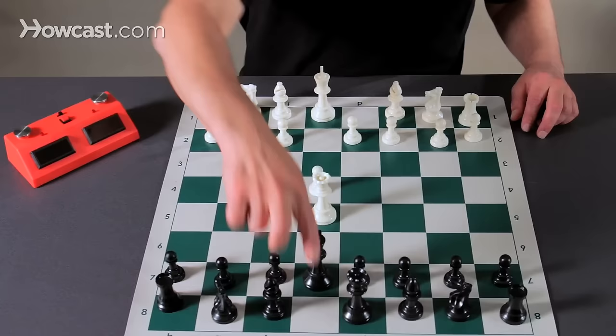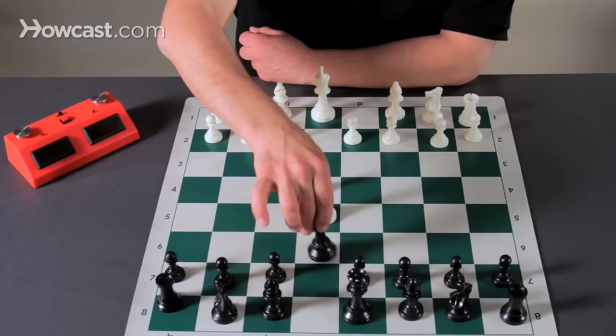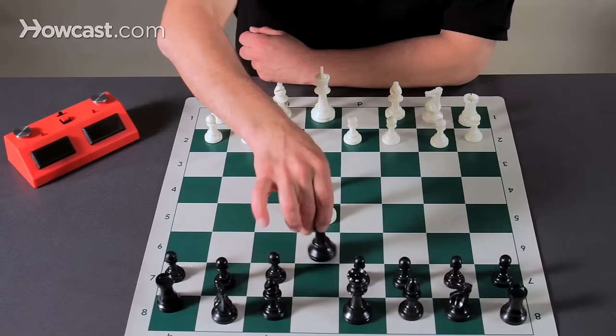White can go queen takes E5, check to the black king. The black king cannot go two squares and capture the queen. Nobody can go to this square and block, and wherever the king tries to run, he will still be in check — checkmate.